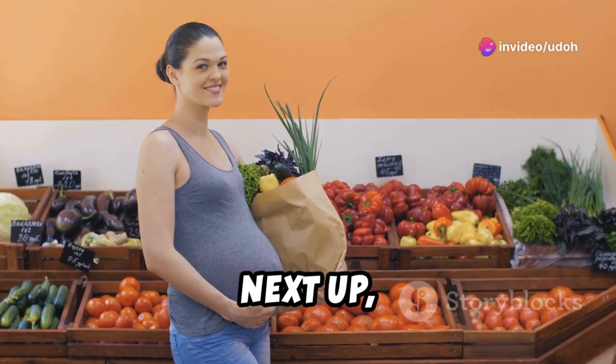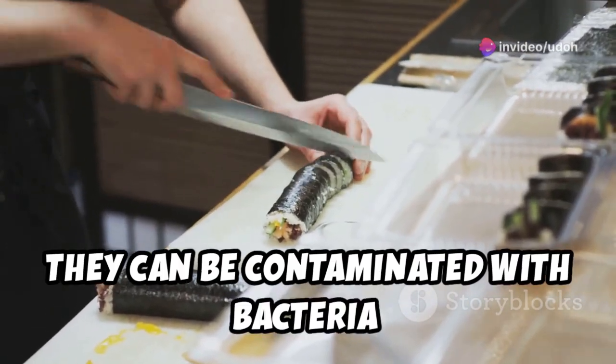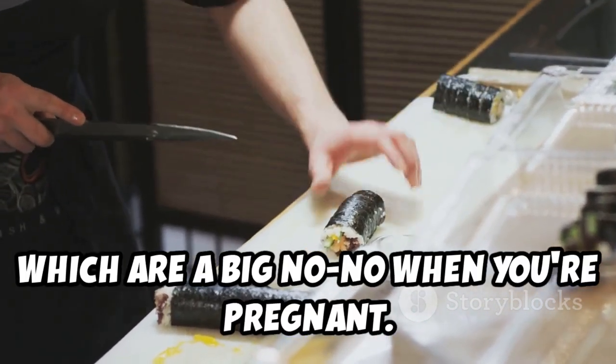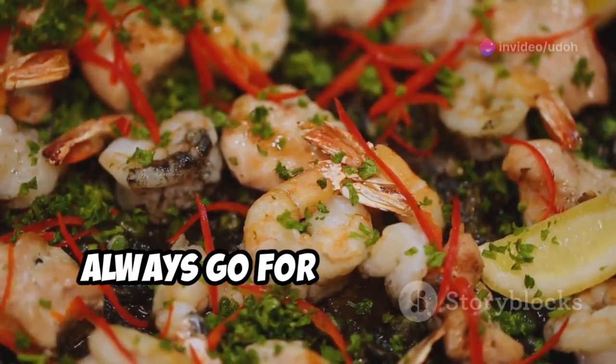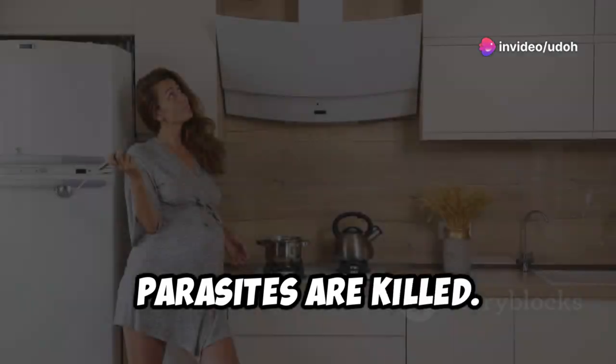Next up: raw fish and shellfish. They can be contaminated with bacteria and parasites, which are a big no-no when you're pregnant. These can cause severe foodborne illnesses, so always go for fully cooked options. This ensures that any harmful bacteria or parasites are killed.